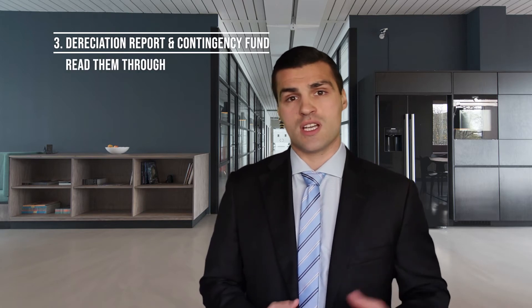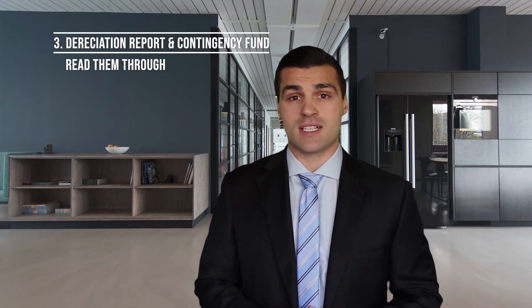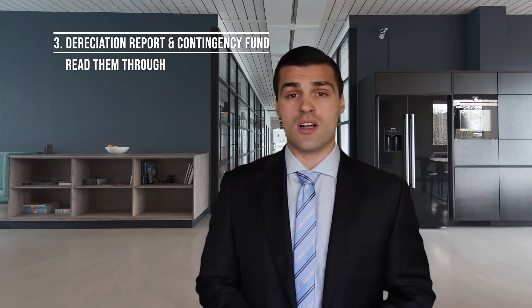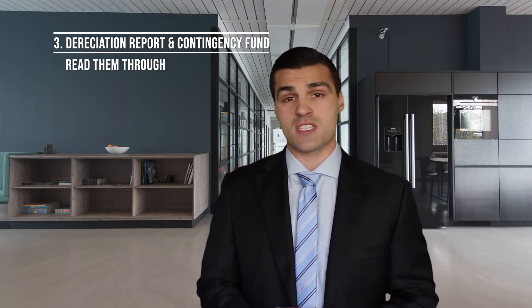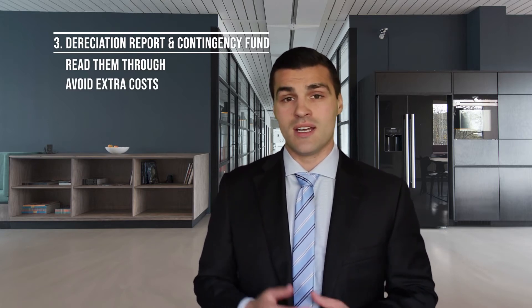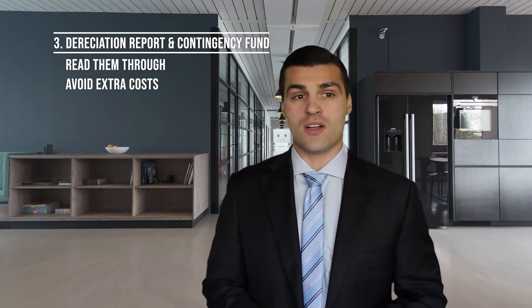Third: depreciation report or contingency fund. Very important to read the depreciation report and see what the amount of money is in the contingency fund. Does the whole complex need a new roof in one to two years? That's going to cost two to three hundred thousand dollars, and maybe there's only a hundred thousand in the contingency fund. The last thing you want is to move into a condo and in six or twelve months have to come up with ten, fifteen, twenty thousand dollars in a special assessment to pay for a new roof or new balconies because there's no money in the contingency fund. That could have been avoided if you read the depreciation report and the contingency fund before purchasing that condo.